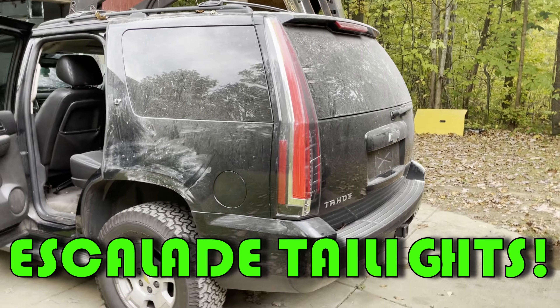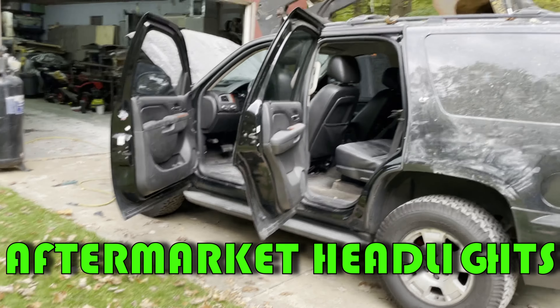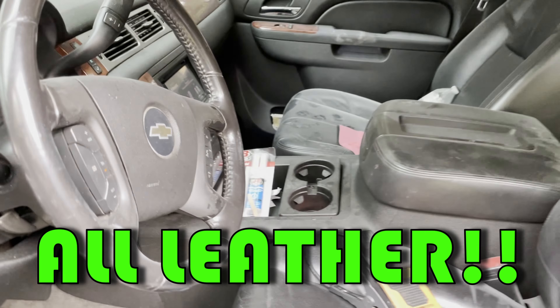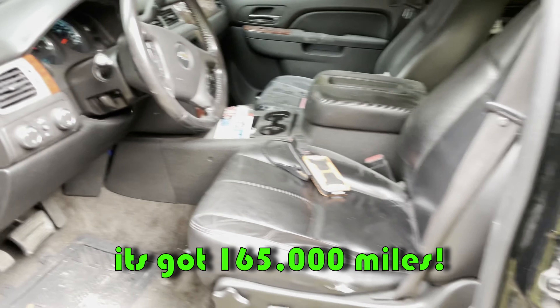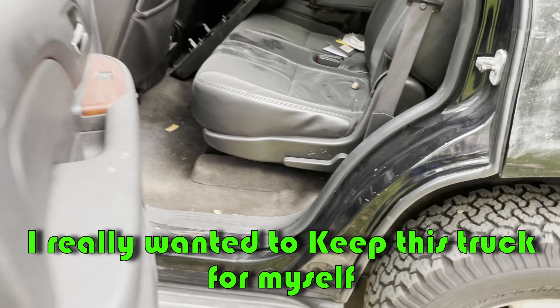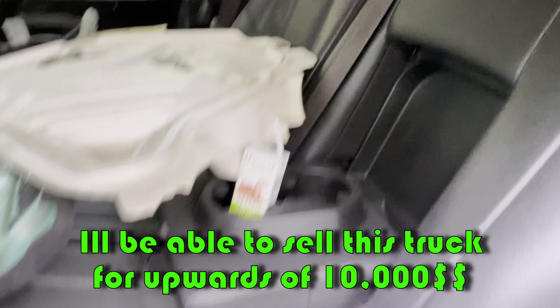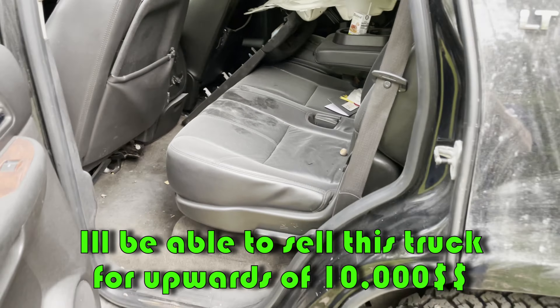I'm super excited. It's got the Escalade taillights, aftermarket headlights which is a bonus, third row seating, all leather. It's a very solid truck with 165,000 miles on it. I really wanted to keep this truck for myself but the money is so good — I'll be able to sell it for upwards of $10,000, maybe a little more.